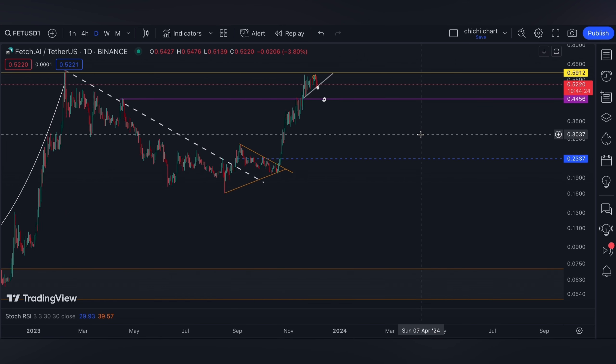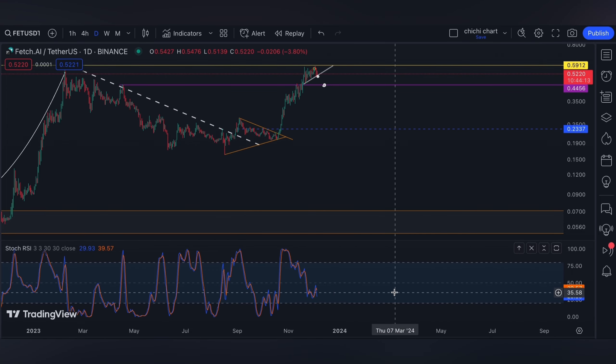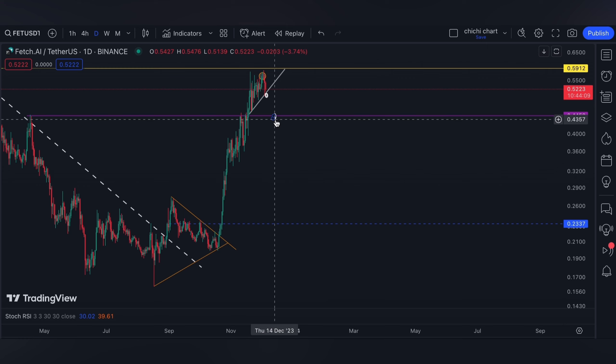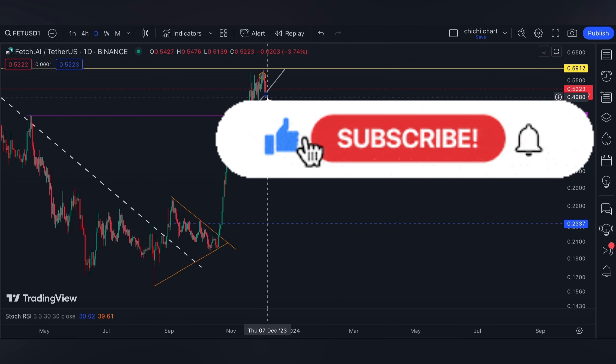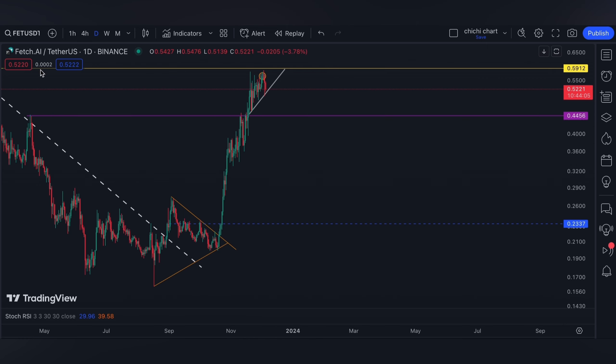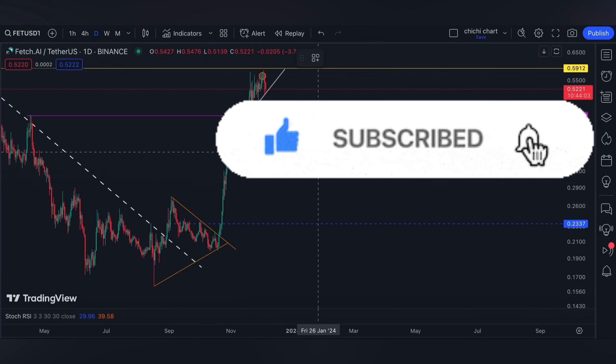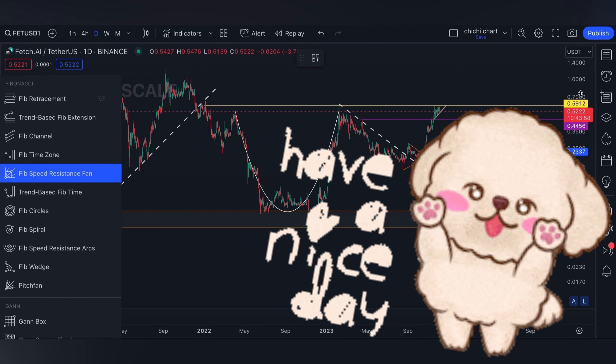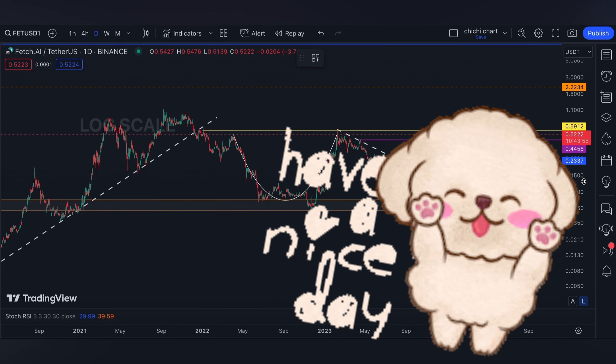That's it for now for this very quick update, since targets are actually just the same as the previous charting, which you can check on the playlist. I made a playlist for all of each token so it's easy for you to review since they are compiled per coin. If you like this kind of content, don't forget to like, subscribe, and comment down below if you have some coins for me to chart. Click the notification bell so you'd be updated on new videos. Thanks for watching and have a nice day.